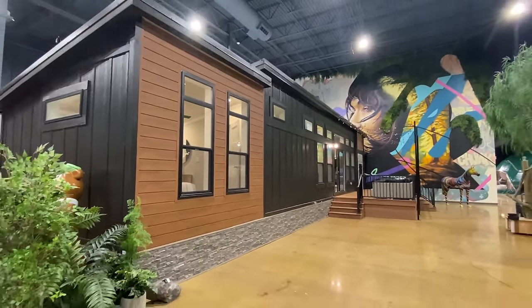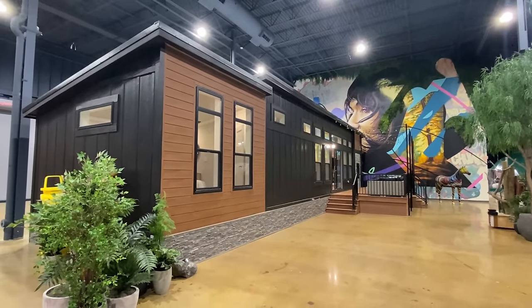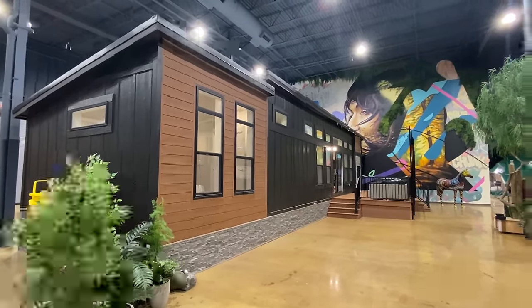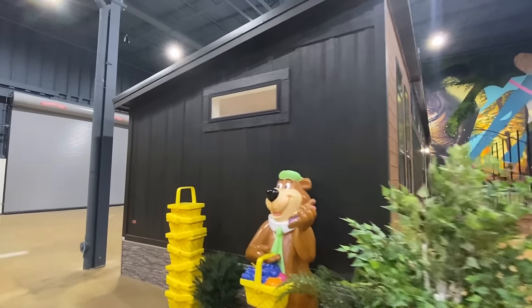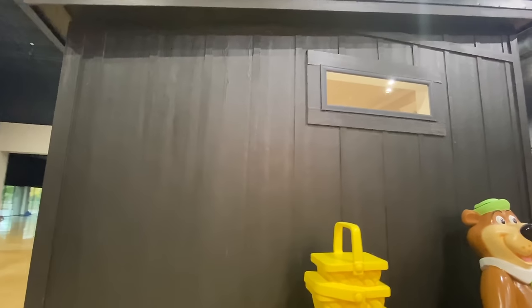You might think this is going to be a smaller home, but this is actually a really good size single section house. This video is sponsored by Champion Homes, one of America's leading builders of manufactured and modular homes, with hundreds of innovative models and retailers across the country. Champion specializes in a smarter way to build. Let's come around here and get a close-up of the siding.